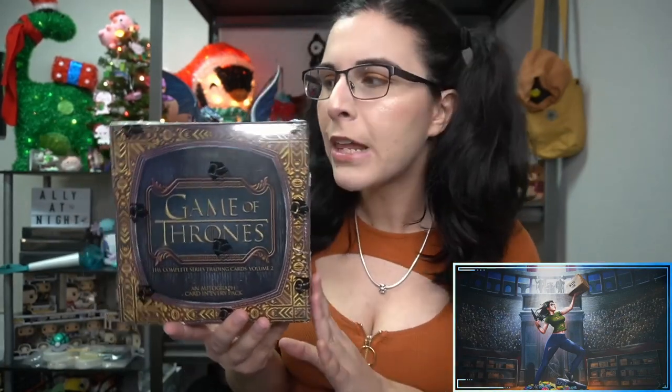Thank you so much Randall for letting me open up some Game of Thrones for you here on the channel — hope to find you some awesome cards to add to your collection. We did open up two full cases this past Wednesday and saw a couple of Sophie Turner autographs, those are really neat. We found an artifacts metal numbered to 25 and found a sketch card, so I'm excited to see what we can find here in this box for Randall. There are just three packs per box, each pack has 10 cards, and you do have one auto per pack — so three autos in total. All boxes are serial numbered; this is box number 1844 out of the total 15,000 print run.